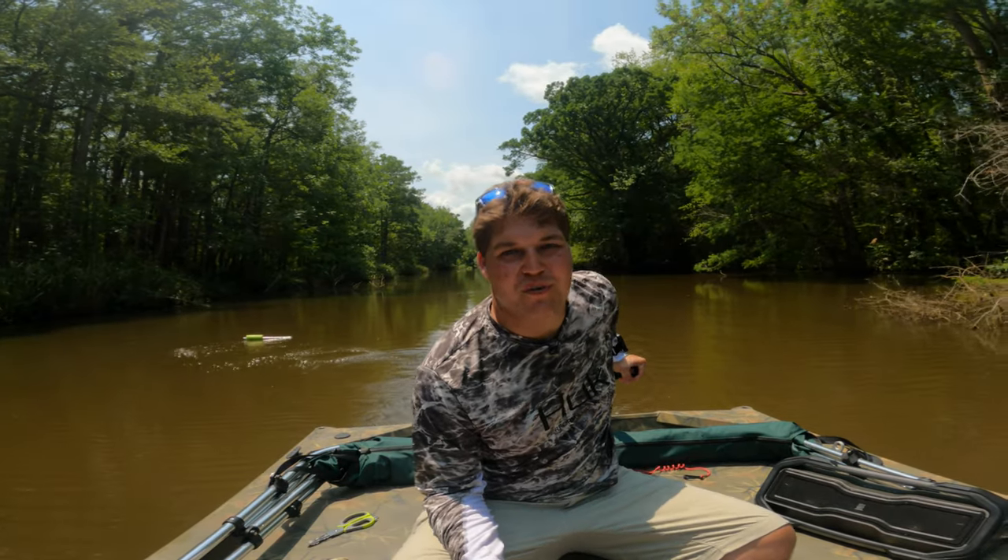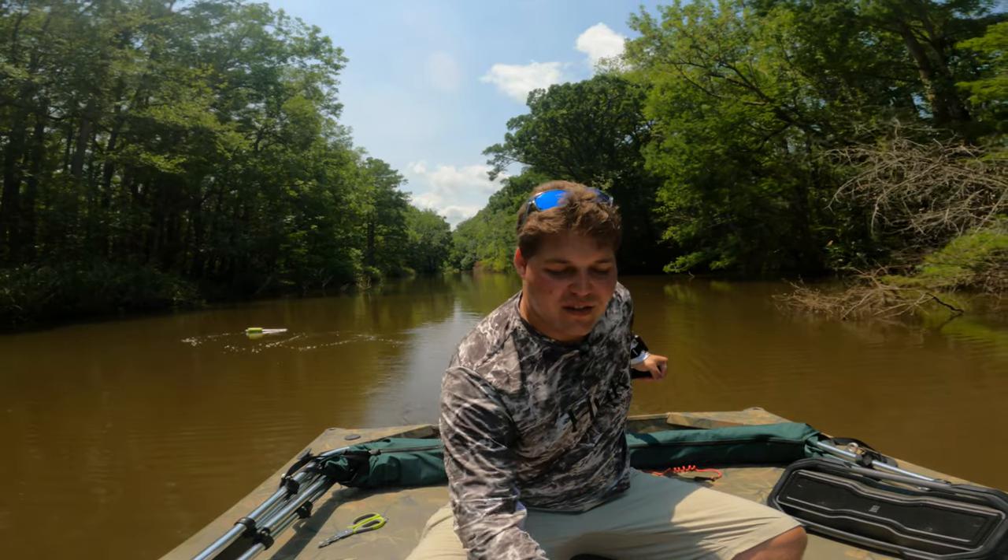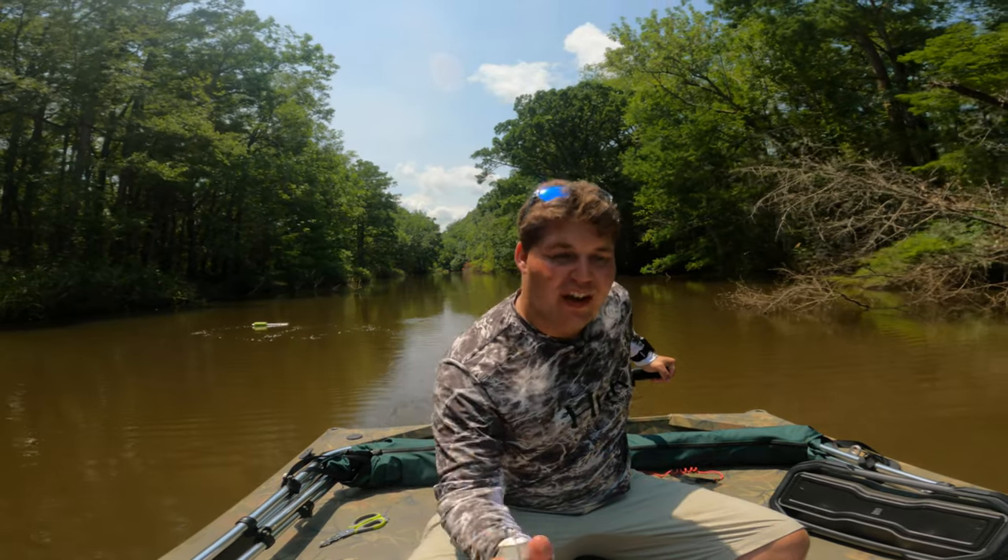There's not much more to it than that. I'm just going to continue going down this line, setting out all my jugs, and then I'm going to look for a few new areas to catch bluegill while these soak for the next couple of hours.